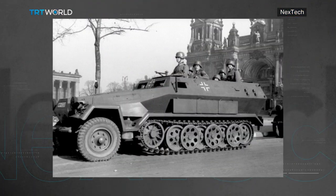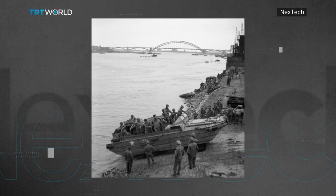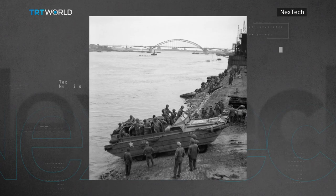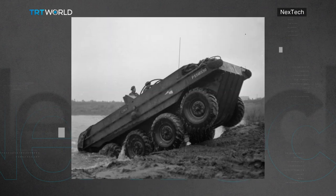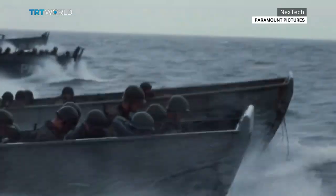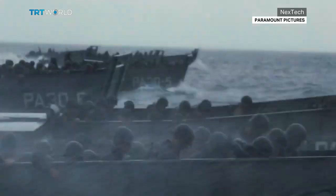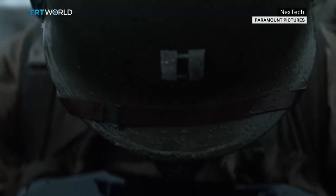Armored personnel carriers first appeared in large numbers early in World War II, when the German army adopted them to carry infantry divisions into battle. But the amphibious versions came to use towards the end of the war. And who could forget the opening scene of one of the best war films ever — an infantry division in Saving Private Ryan storming the beaches of Normandy under heavy machine gun fire.